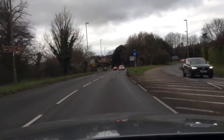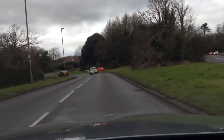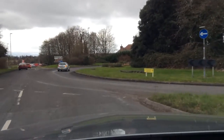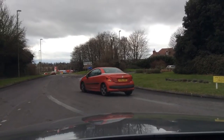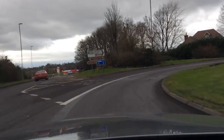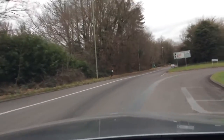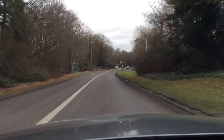So middle mirror, right mirror, signalling right. Slowing down until I can see — I can't go, I've got to let this red car go. Looking all around the junction, now I can go. Moving forward into the right lane because the left lane there is the bus lane. Then middle mirror, left mirror, signalling left and I'm pulling off the roundabout. New road, new mirrors — middle mirror, right mirror.